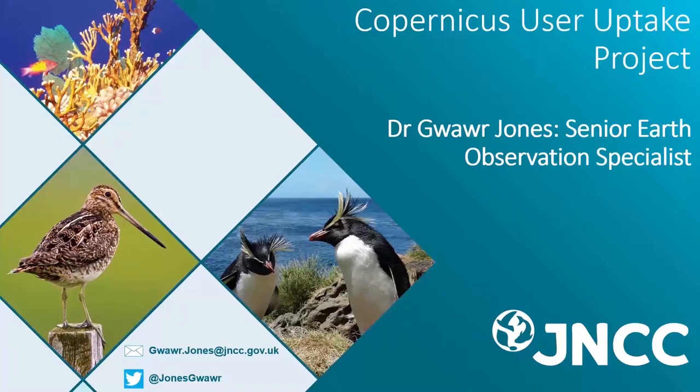For those of you that haven't come across the JNCC before, we are the public body that advises the UK government and devolved administrations on UK-wide and international nature conservation. We are an impartial scientific authority and we provide advice on practical, policy-relevant, evidence-based solutions to support decision-making. This work you're hearing about today is supported and partly funded by our wider Copernicus user uptake project.